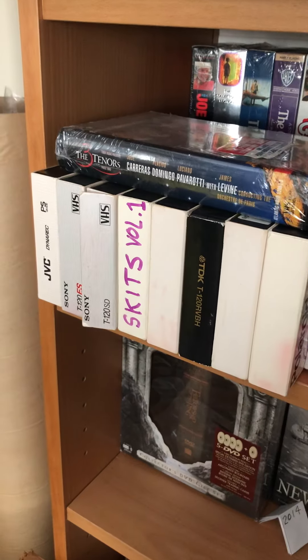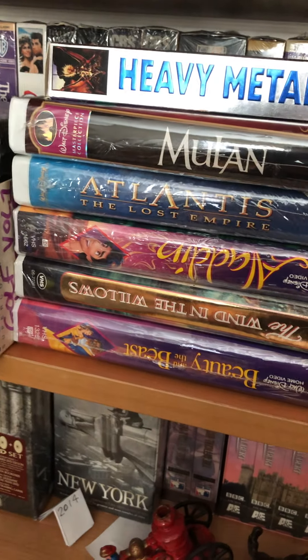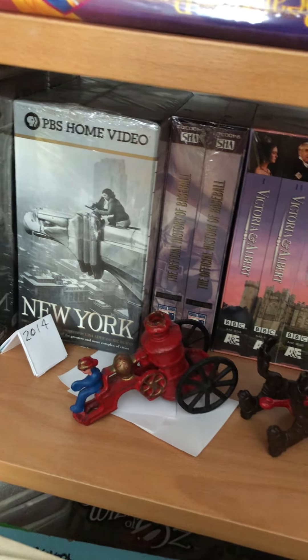Every once in a while I'll pick up some sealed VHS tapes because they actually still do sell. I usually look for Disney Black Diamond ones because they can sell for a pretty good amount of money.